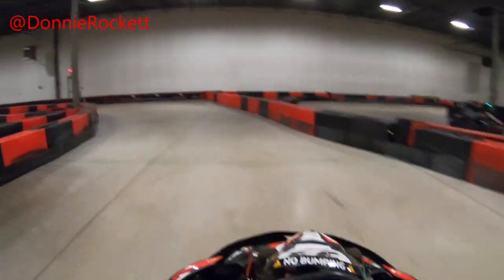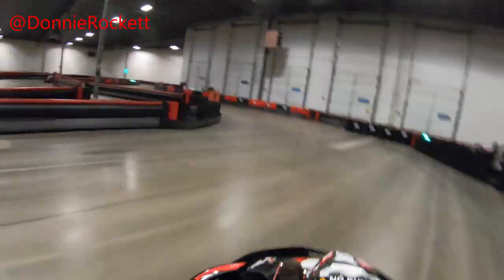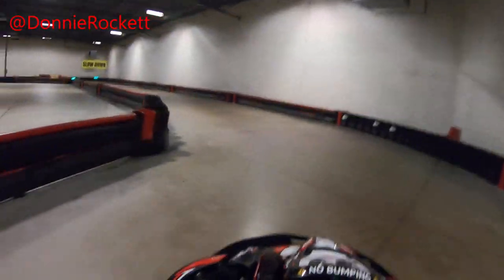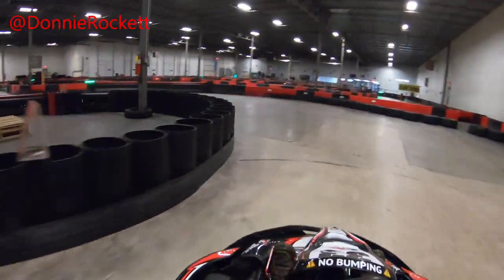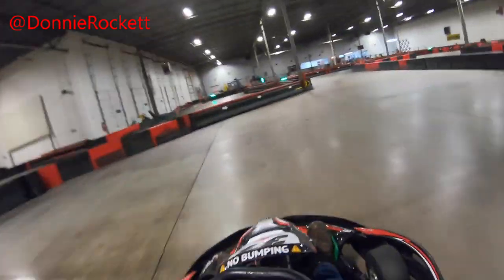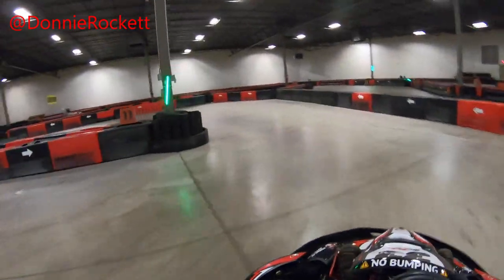My two previous carts prior to this number 33 were okay, but I wasn't able to get as low as I got in this one. Cart 33 was fairly strong. I got my best time ever in the 36, so if you're in there and you get cart number 36, it should be relatively good for you unless something bad has happened to it between my time in it and your time in it.